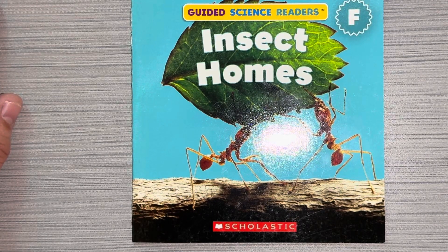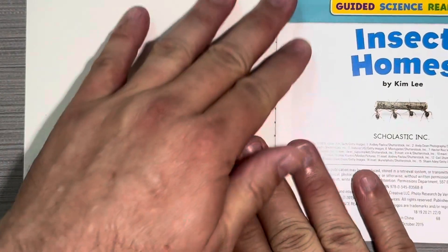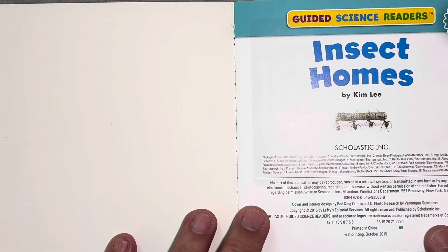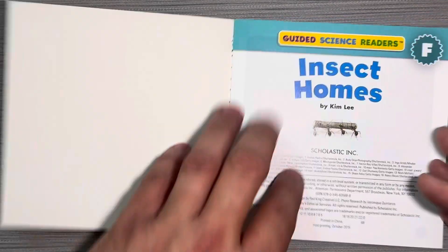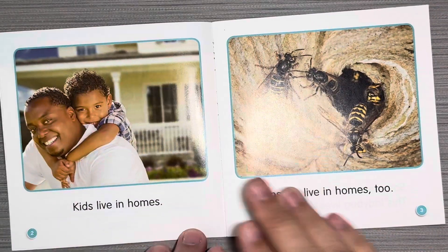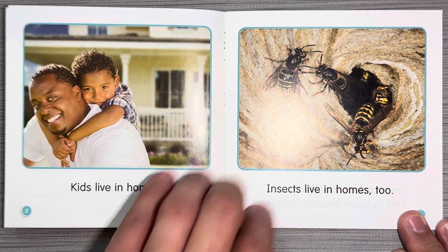Hey boys and girls, this book is called Insect Homes. Insect Homes by Kim Lee. Kids live in homes. Insects live in homes too.